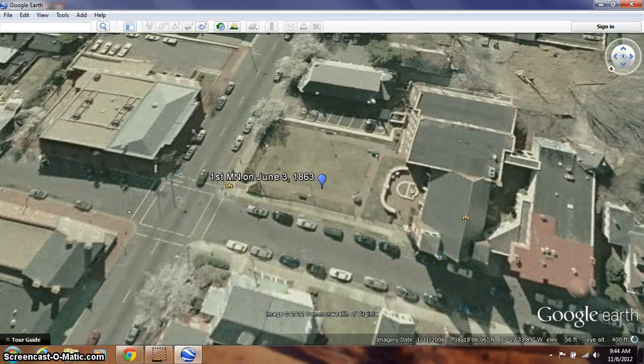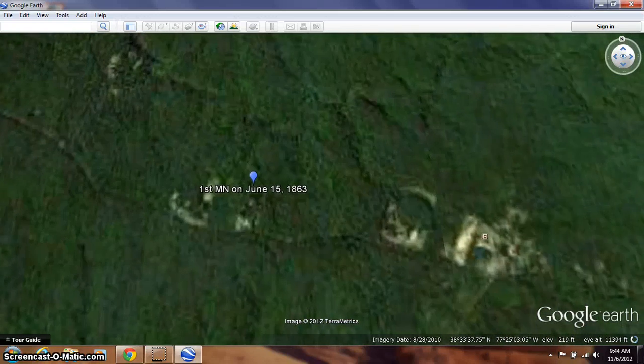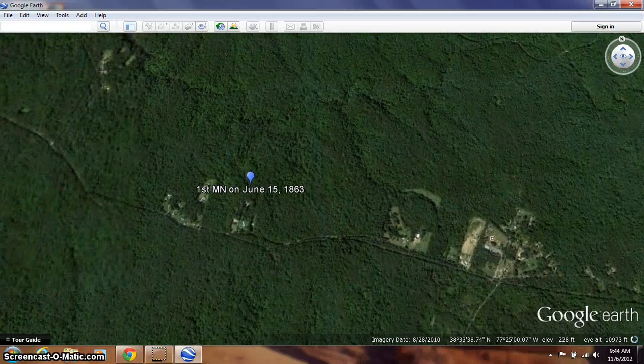This is where the 1st Minnesota was located on June 3rd. As we continue to move, they marched, and by June 15th, they were located just north of Fredericksburg, about in this location here.